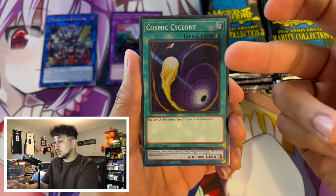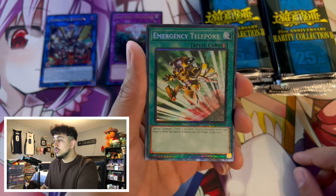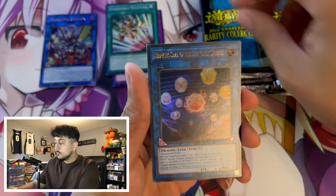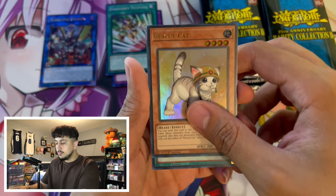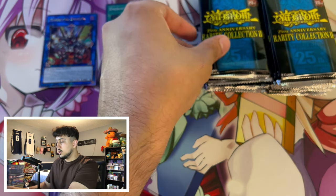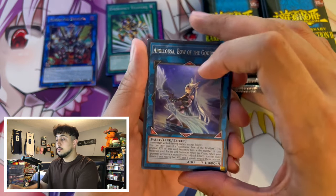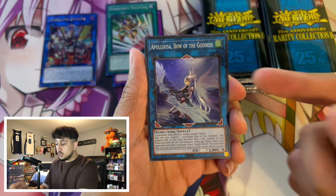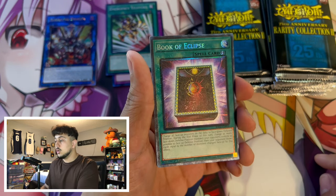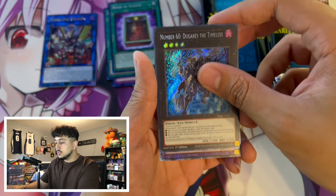Cosmic Cyclone as a QCR would be absolutely insane. Unchained Soul of Rage - really good super rare. Emergency Teleport as a collector's rare - the brand new collector's rare style is very similar to Rarity Collection 1. The ultimate rares are much nicer but the collector's rare is still looking very stunning. We got an ultra rare Hieratic Seal of the Heavenly Spheres, Accel Synchro Code Talker, Garura, Psychic End Punisher, and Book of Eclipse as a collector's rare.